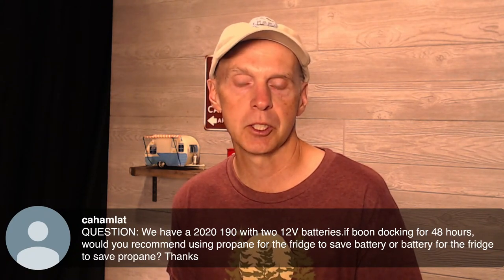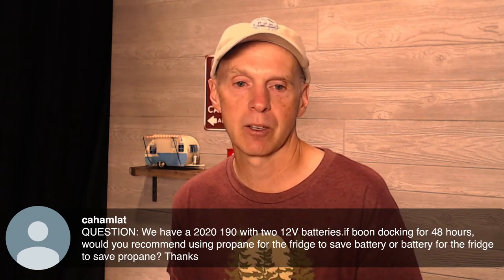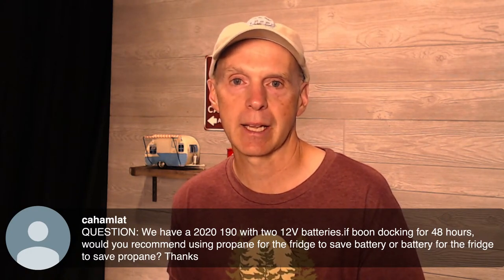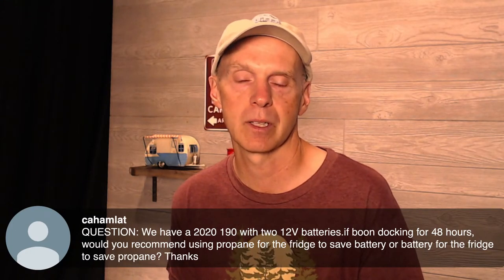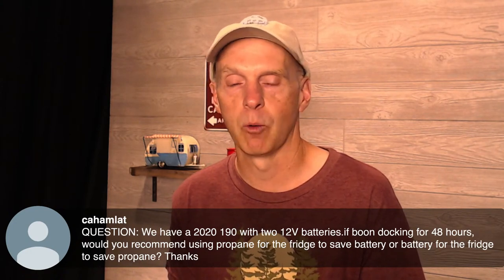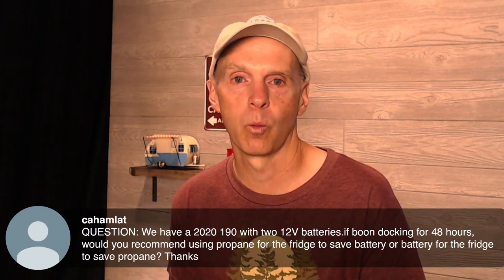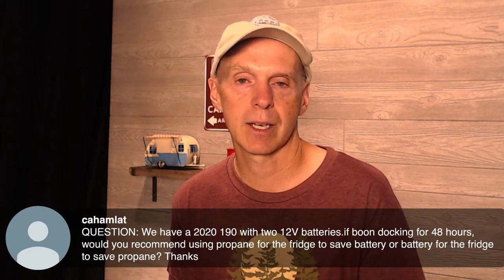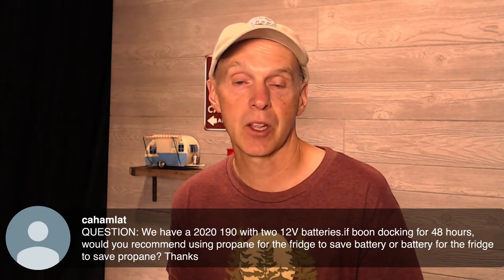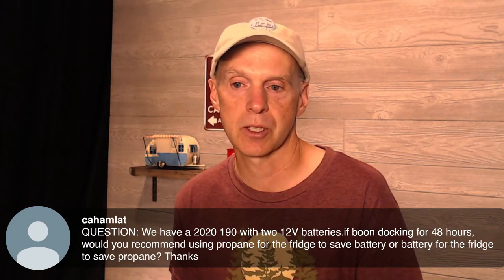A viewer with a 2020 R-Pod 190 with two 12-volt batteries asks: if boondocking for 48 hours, would you recommend using propane for the fridge to save battery, or battery for the fridge to save propane? I would use propane for the fridge when boondocking. You're also going to want to use propane for the hot water heater if you're not plugged in. One thing you can do is bring a second propane tank with you — the nice thing is if one runs out, you can swap it and go fill one up. Others do a mod on the tongue to actually put two propane tanks on there, which helps a lot too.